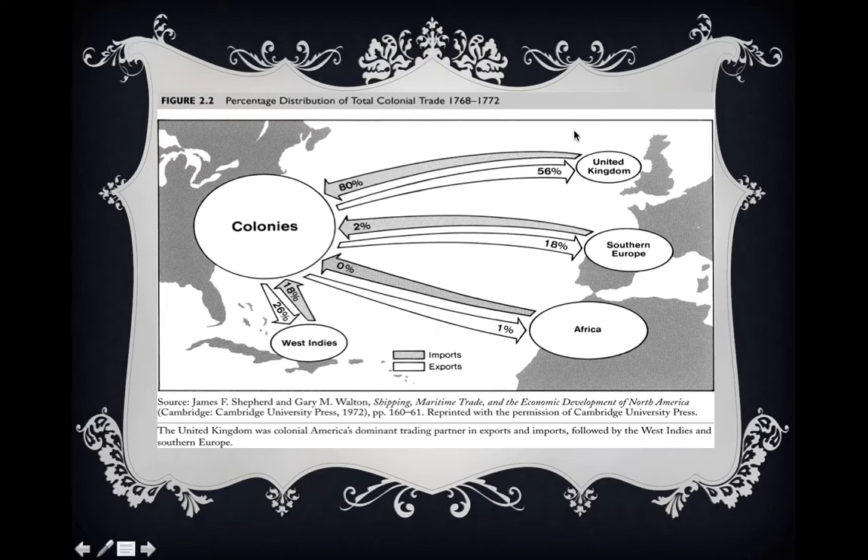Looking at these numbers, we can see that the United Kingdom — Great Britain — was by far the most important trading partner of the colonies. 80% of all imports flowing into the colonies were coming from Great Britain. Second is the West Indies. So 98% of imports going into the colonies from 1768 to 1772 were coming from the United Kingdom and the West Indies, with the United Kingdom providing the vast majority — 80% of those imports.